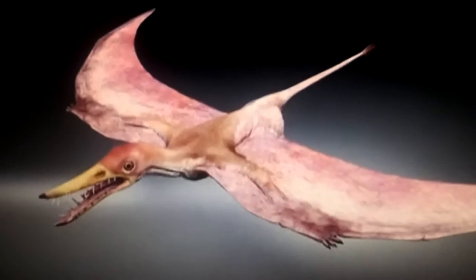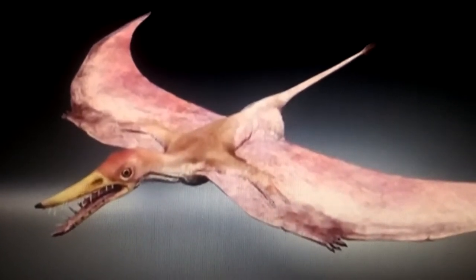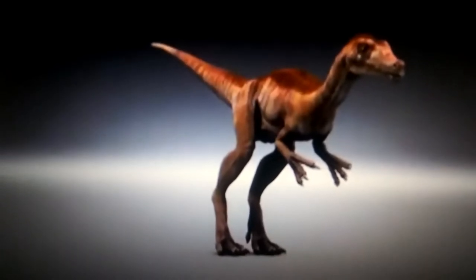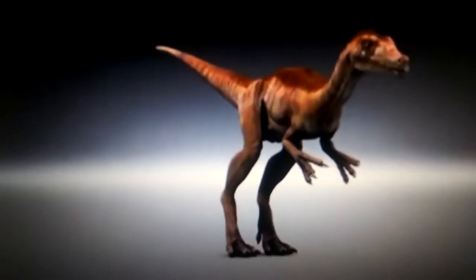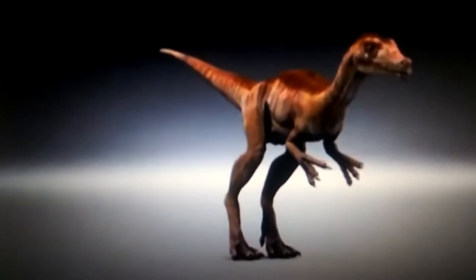Cerecypterus, a ramphorhynchid pterosaur. It wasn't described until the year 2010. In this documentary it's called a new raptor, but there is one inaccuracy — it's not closely related to raptors.